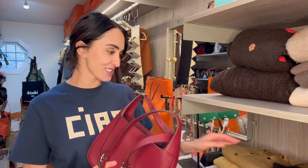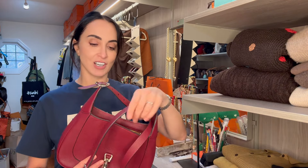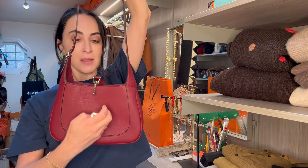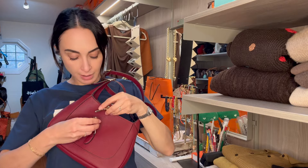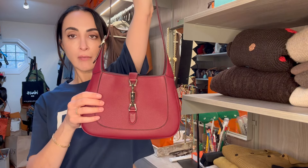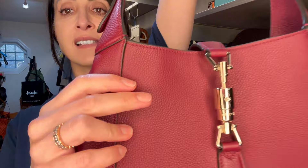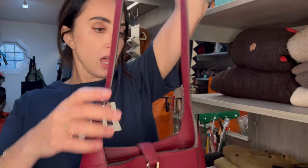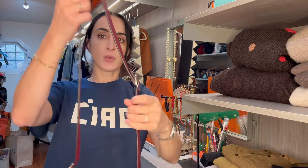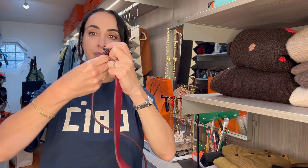You probably saw it — it was clearly visible from the start. Okay, so this is the Gucci Jackie bag in a small size and it's in pebbled leather. It comes with this strap which is detachable.